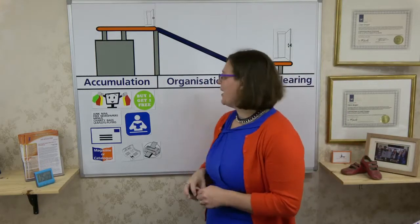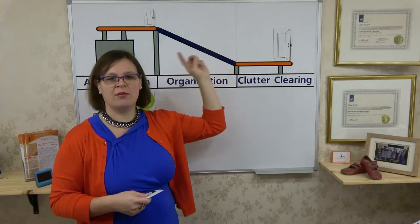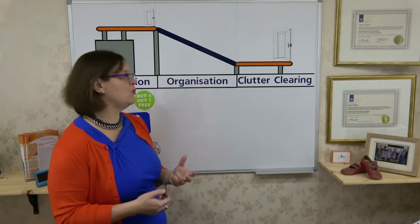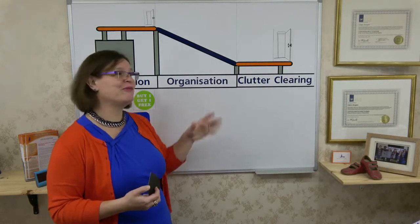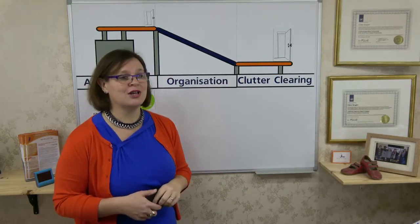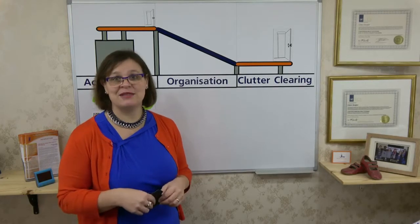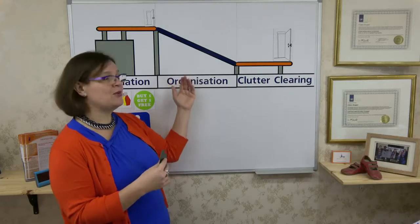The organisation area: although we need to start thinking about how we're going to organise our home when it's clutter free, we don't actually focus on this area until we've actually cleared the clutter off the conveyor belt, because we don't yet know how much we need to organise and store. A lot of people with clutter will focus on organisation and storage, but I always tell them forget about that for now. Our priority when we start our clutter clearing journey is to clear the clutter. Although you may think you've got 100 books that you need to organise and store, by the time we've actually cleared the clutter, it may be that you have half as many books that actually need organising. So if you've bought a bookcase that houses 100 books, that's going to be half empty by the time you actually come to organise those books.